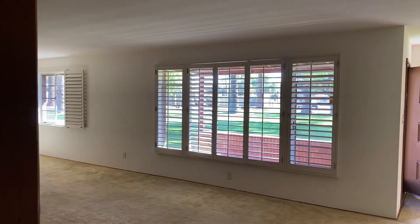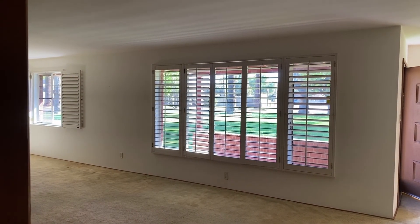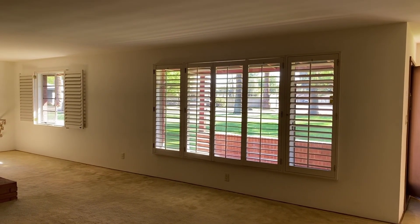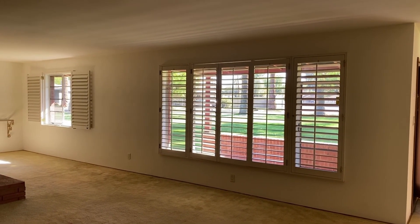All those plantation shutters are great off that front window to block any sun when it gets hot. You also have some privacy, but you can also let in a lot of light. It's a beautiful view out that front window — it's huge.